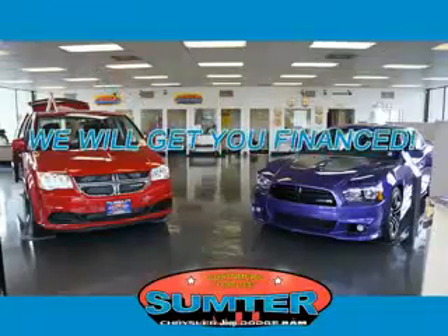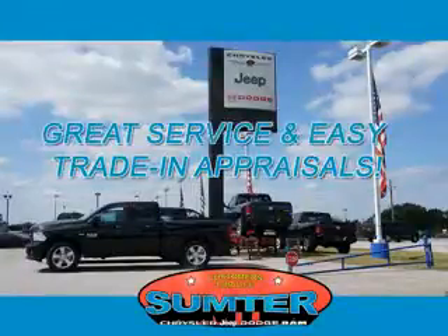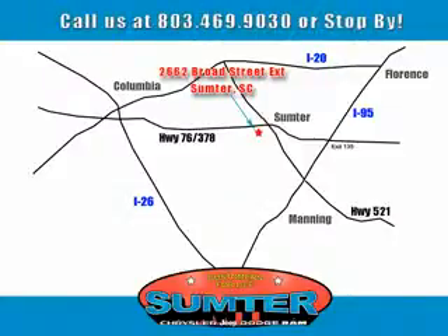See us at Sumter Chrysler Dodge Jeep today. We are just a call away. Ask about current financing incentives, trade-in quotes, or to schedule a red carpet test drive. Our dealership is easy to find off Broad Street in Sumter, and our professional sales staff can help you get in a great car for less than you think. Let us do the work for you. Just give us a call at 803-469-9030.